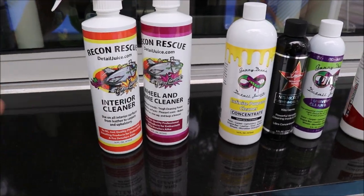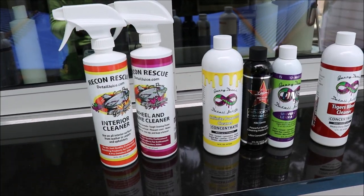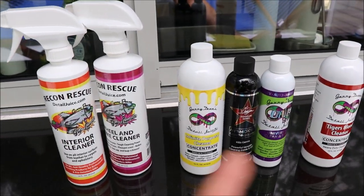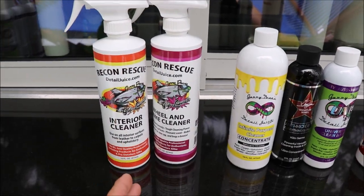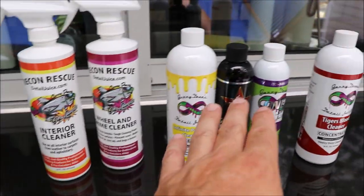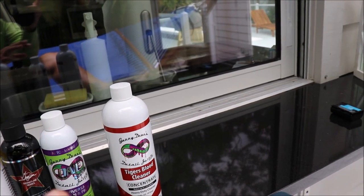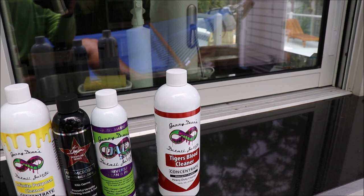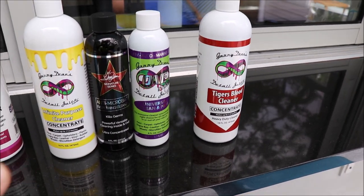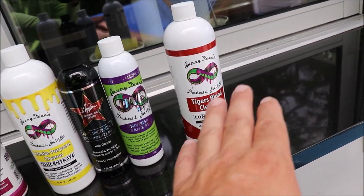The Recon Rescue line is the least effective as far as the level goes, but that's not to say it's not effective — it just means it's less effective than the rest. Interior cleaner, then your wheel and grime cleaner. These are two different animals, very much like Infinite Purpose Cleaner and Tiger's Blood Cleaner. Tiger's Blood is more of a degreasing cleaner with a higher alkaline number than IPC, but they're both alkalines. Wheel and grime cleaner is along the lines of Tiger's Blood.